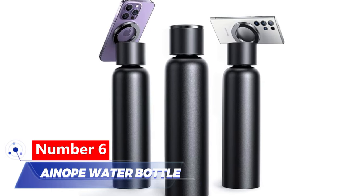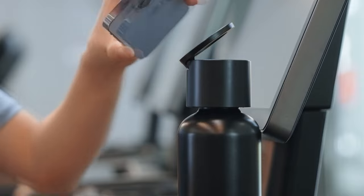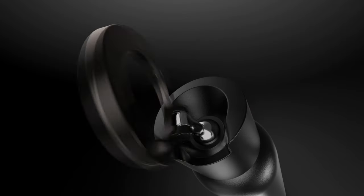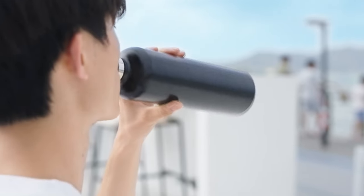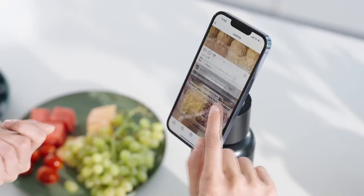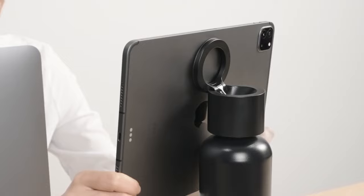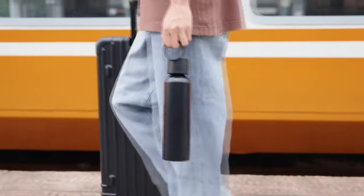Number 6: Anope Water Bottle. This bottle does more than just keep you hydrated — it might also be your photographer. Built tough with double-walled stainless steel and vacuum technology, it keeps your drink cold or steaming for up to 24 hours. Furthermore, it can support your phone or even larger devices such as a 12.9-inch iPad, making it both elegant and functional.